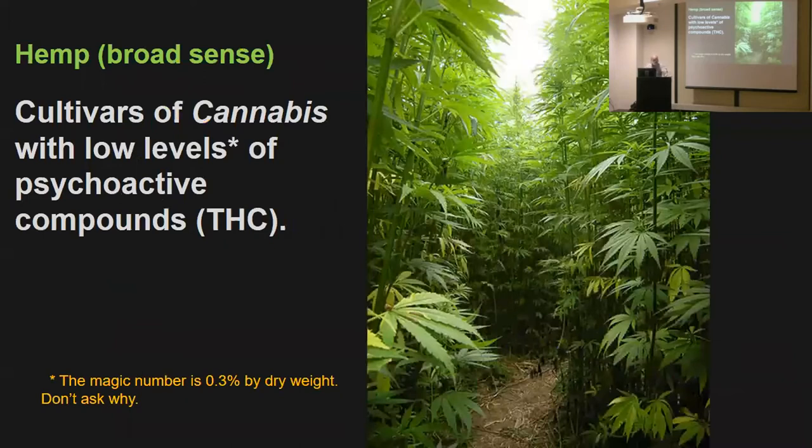So hemp would be a cultivar of cannabis with low levels of the psychoactive compound THC — 0.3%. Don't ask why it's 0.3, but it is. Except in West Virginia, it's 0.5.